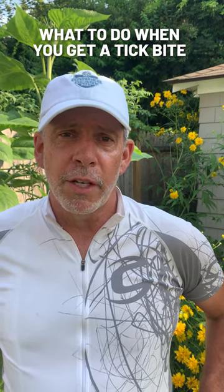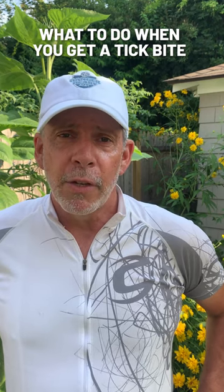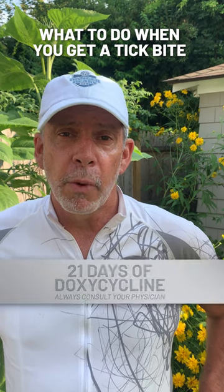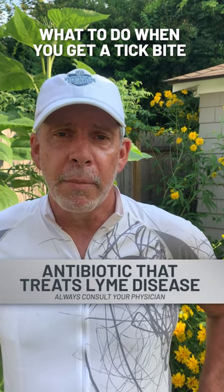The first thing you have to do is make sure that you attack it right from the very beginning. Go directly to the doctor and make sure that you get a protocol of 21 days of doxycycline, which is a very straightforward and heavy antibiotic.